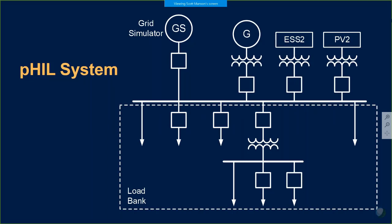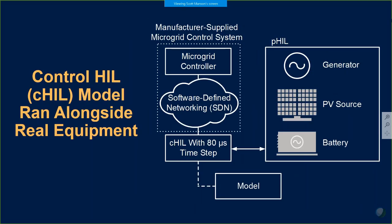Our microgrid controller's objective was to dispatch and control that equipment in the yard simultaneously with all of the virtualized equipment on the control hardware-in-the-loop model. The interconnect between our microgrid controller operated over a software-defined network — that's our SDN — and that interface included a multitude of communication protocols, including IEC 61850, Modbus, and others.